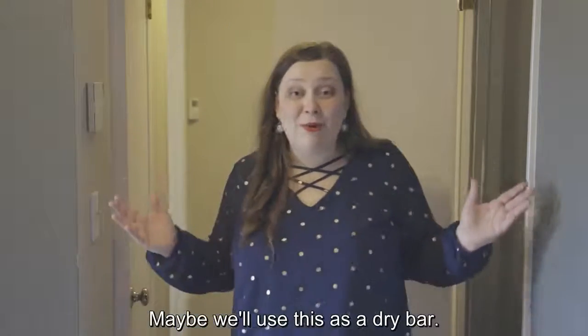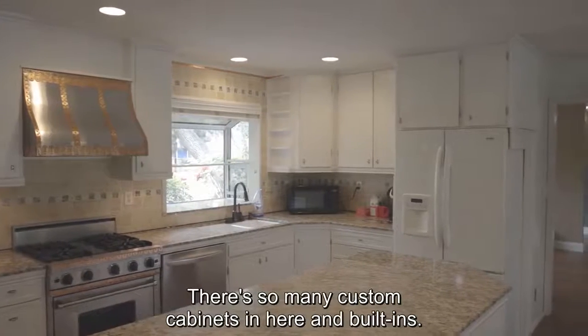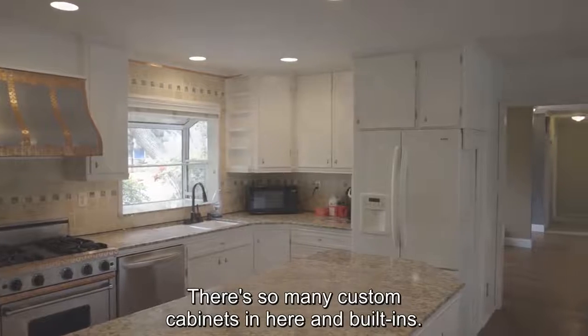Maybe we'll use this as a dry bar. And in the kitchen, you can see how the storage continues. There are so many custom cabinets in here, built in.